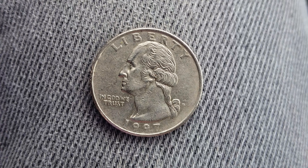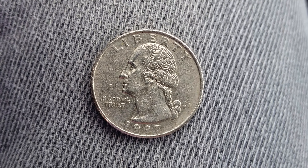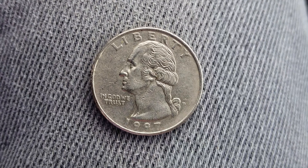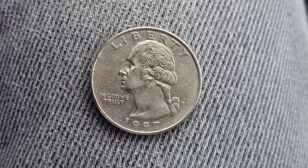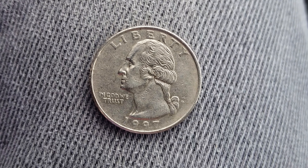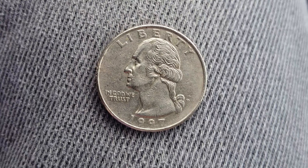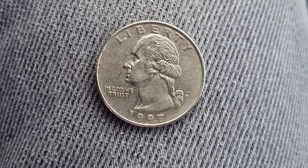Thanks for watching Coin Collecting Fun, the king of hobbies and the hobby of kings. Here is a 1997 P Washington quarter with a face value of 25 cents, a numismatic value also of 25 cents for one found in average circulated condition, but can be worth as much as $11 for one found and certified mint state.